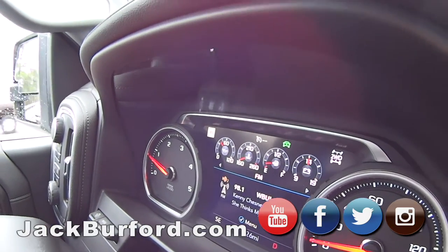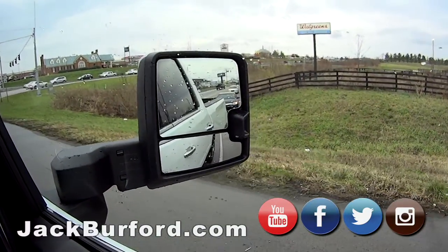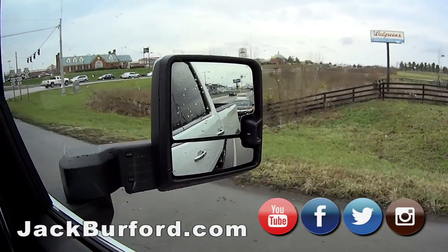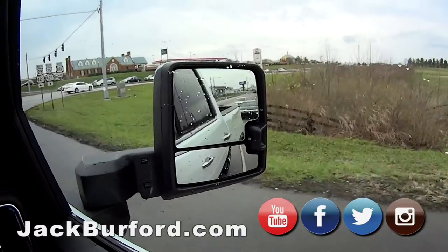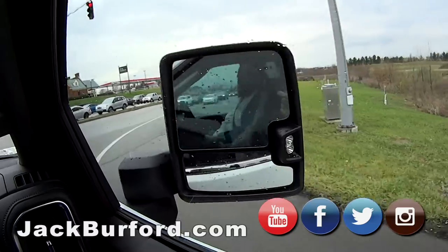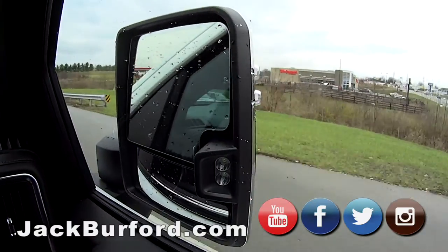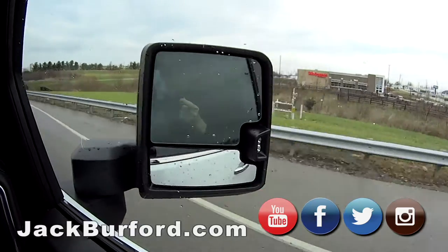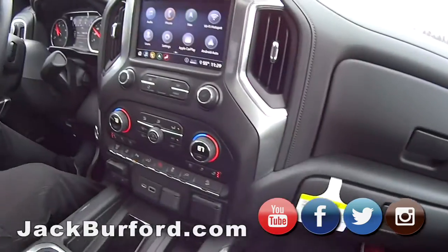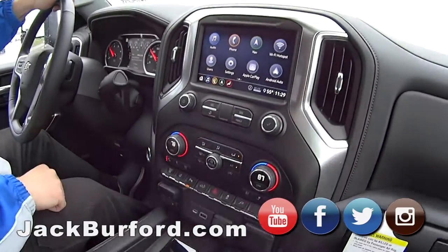Of course it's got the power folding mirrors. You can push them out and pull them back in with one touch — they're not slow either, they're pretty quick. And when you put it in reverse, the mirrors tilt down a little bit to show you where you're going.